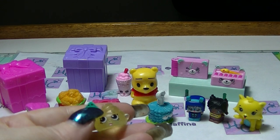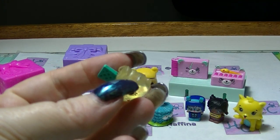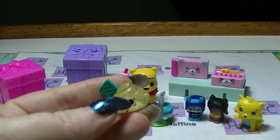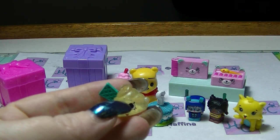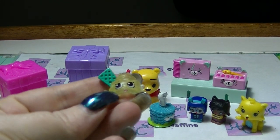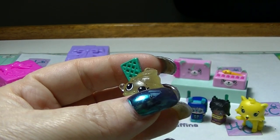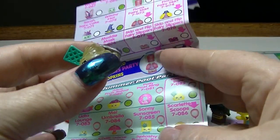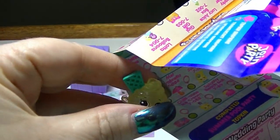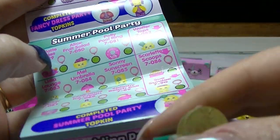This one is a Topkin — you can tell because they have a different underneath, because they sit on top of another one. I believe this is from the Summer Pool Party. Yes it is — the Summer Pool Party ones are all translucent, like this, you can just see through them. This one is Wafer Tops, and that is a rare. So we have the top of a Topkins.